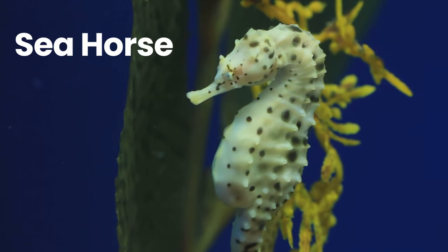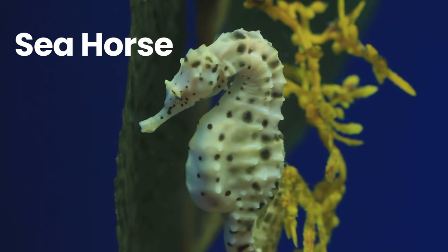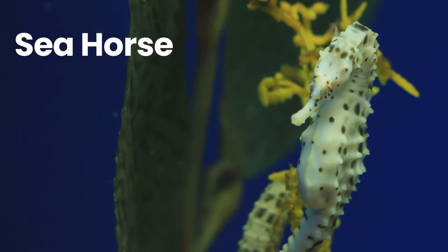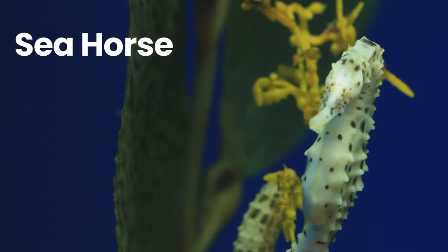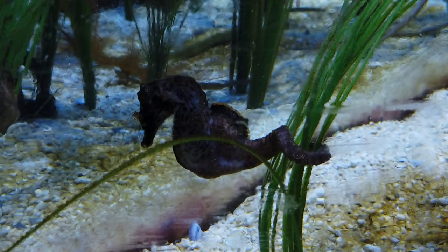Seahorse. A seahorse is any of 46 species of small marine fish in the genus Hippocampus. Hippocampus comes from the ancient Greek hippokampos, itself from hippos meaning horse and kampos meaning sea monster or sea animal.